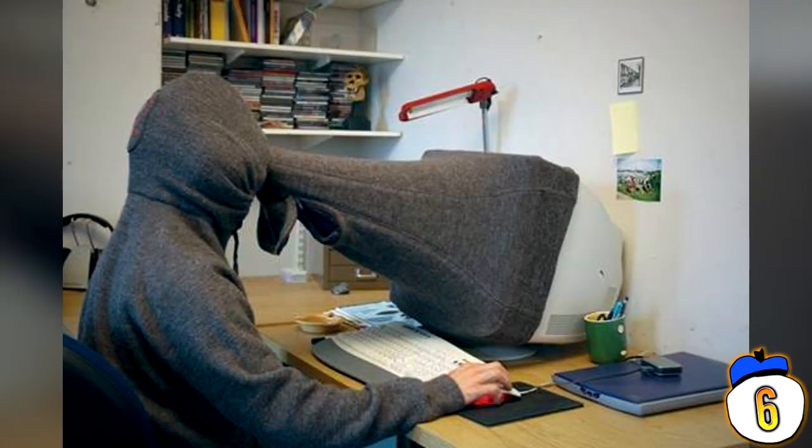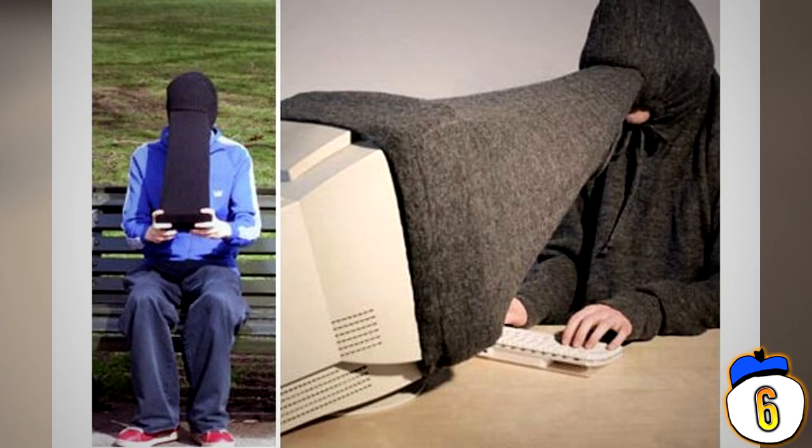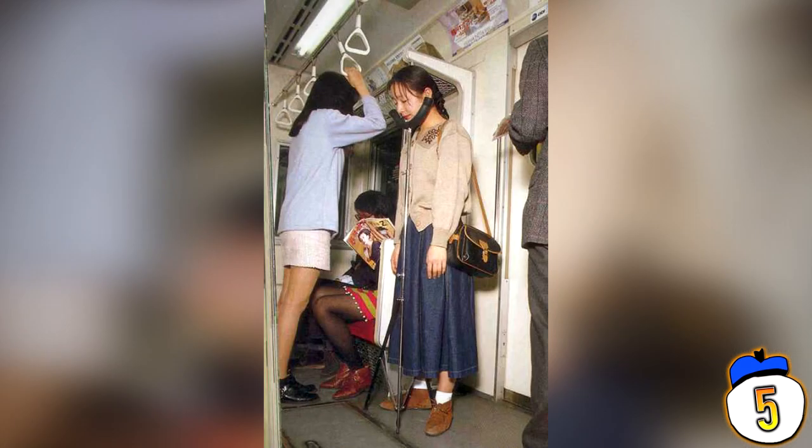The only person able to view your screen, with a very narrow, wooly and uncomfortable field of view, will be yourself. Good work — now nobody will be able to find out what you're doing, not even the NSA.